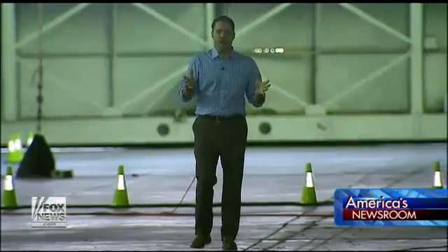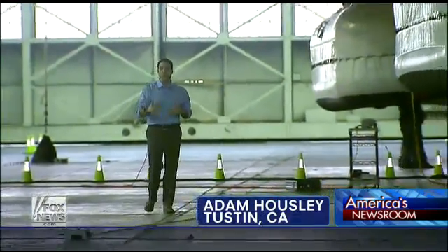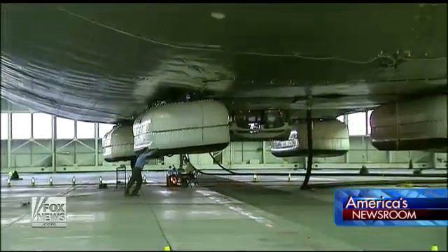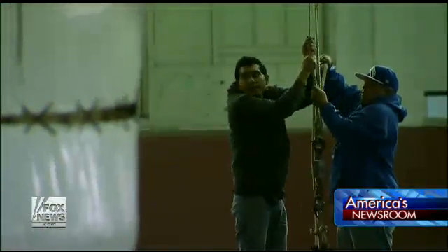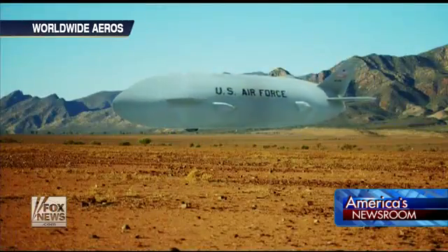This version of the Aeroscraft is called a proof of design, roughly half the size of what the eventual rigid structure will be. Dry weight is 36,000 pounds, but when you add helium to it, it becomes buoyant — which means a 218-pound man can push around a 260-foot airship. Funded in part by the Department of Defense, the craft operates at one-third the cost of a traditional cargo plane.